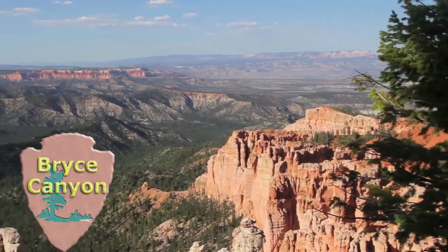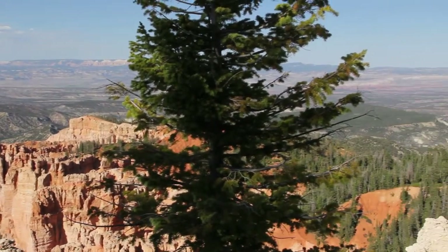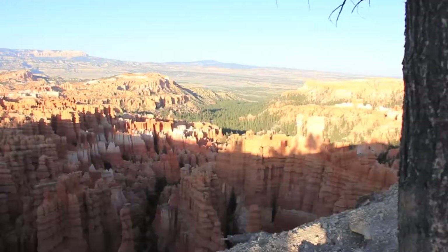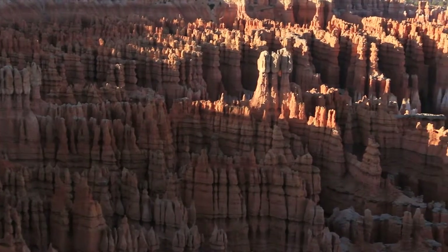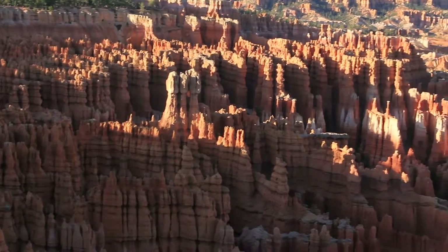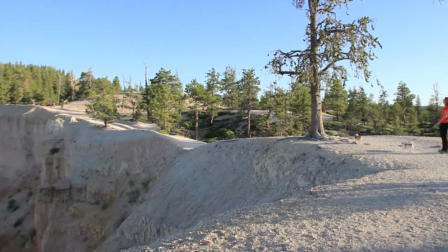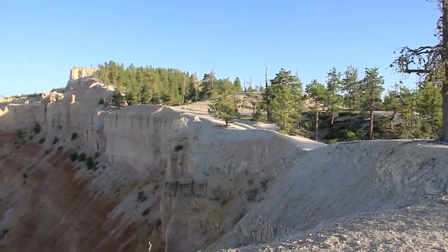Opposite of Zion, our next stop at Bryce Canyon lets visitors in at the ridgetop, which means minutes after entering, you're greeted with massive sweeping views. An interesting fact to note is that Bryce Canyon isn't actually a canyon, but rather an amphitheater. The most noted piece of this National Park is the hoodoos — natural formations made by frost weathering and stream erosion. Great views can be found hiking along the rim trail, which is open to leashed pets, or the below the rim trail.